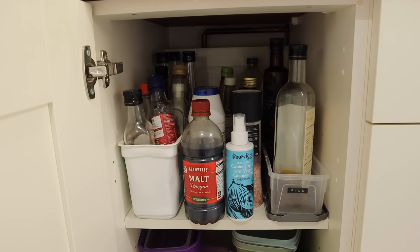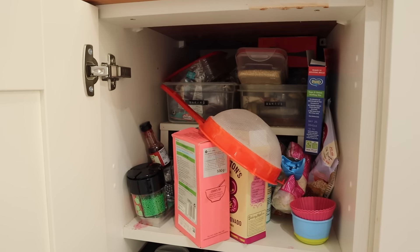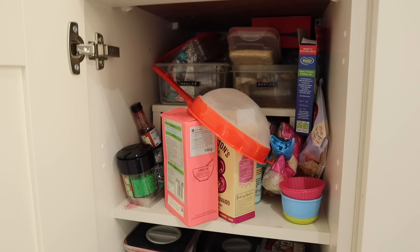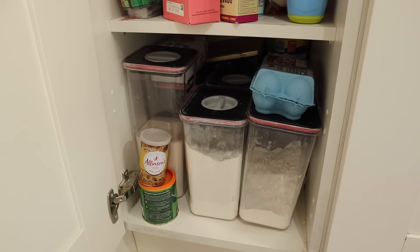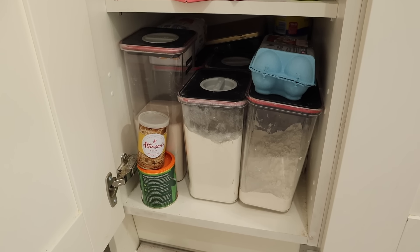This is the oils cupboard — it's not too bad but I just need to take it all out, give it a good clean, and try to organize it a little better. Next to this is the baking section — half of this is probably out of date, I hardly ever bake. And then here is more baking stuff like flour and icing sugar — not too bad but could probably be organized a little better.